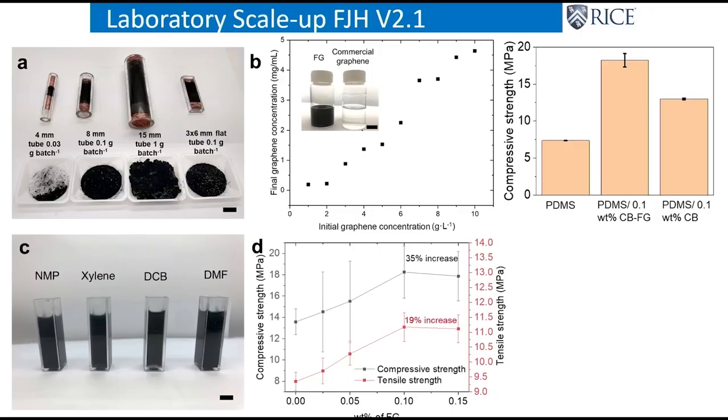For a good nanocomposite you have to have two things: good dispersion, where it mixes well, and good interfacial interaction between the nanomaterial and the host. If you compare commercial graphene versus ours — take commercial graphene up in a solvent like water with a surfactant and spin it down, it'll all fall out and be clear. Not our material; it's really well dispersed. We put it in plastics and it strengthens them tremendously. We put it in cement or concrete and we get a 35% increase in compressive strength and a 20% increase in tensile strength.